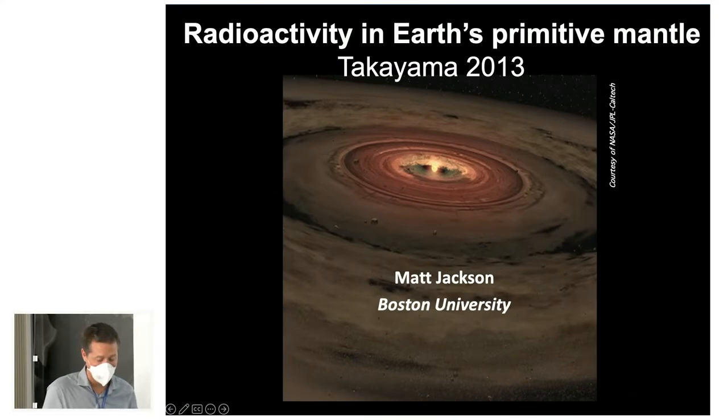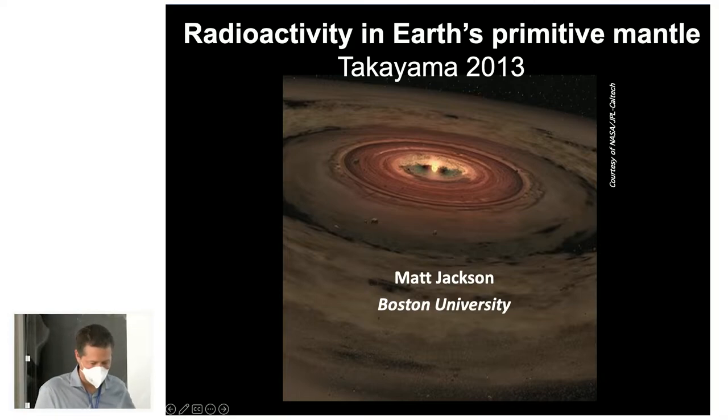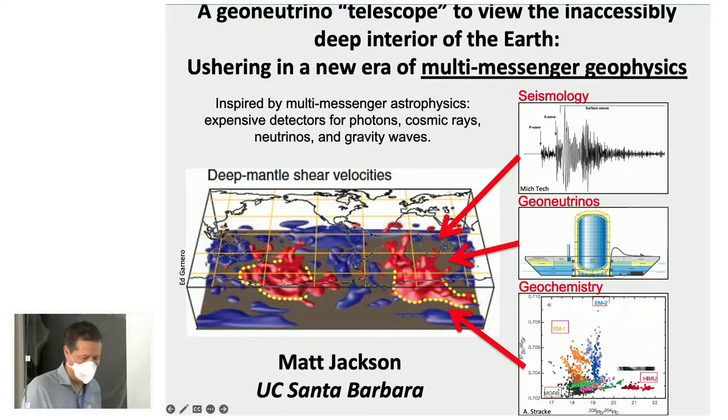Thank you for having me. I was lucky to participate in a past GeoNeutrino Fest with some folks here in Takeyama in 2013. At the time I was at a different institution, and I discussed how a mobile GeoNeutrino detector could help us get at the bulk composition of the mantle. My interests have shifted somewhat — I'm now focused on compositional heterogeneities in the Earth's deep interior.